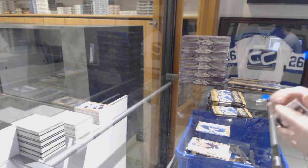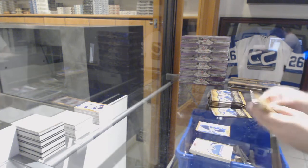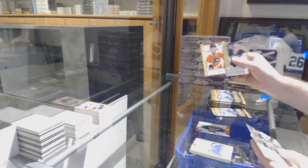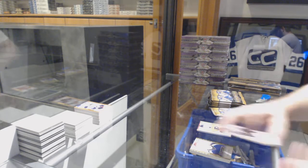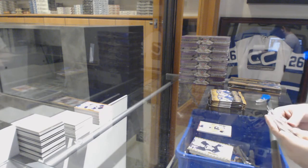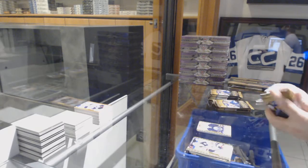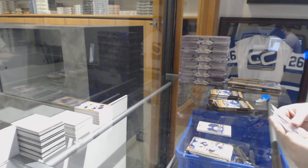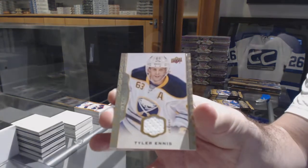If you need any base, message Daniel with which ones you need - we can probably get you a couple. We've got a black border numbered to 50 for the Flyers of Giroux, and an Ekblad/Reinhardt between the Panthers and Sabres - so Reinhardt rookie for the Buffalo Sabres. Also a base jersey for the Sabres: Tyler Ennis.